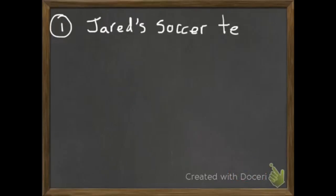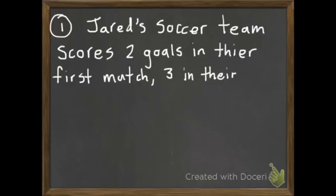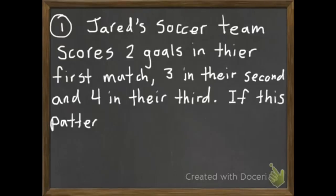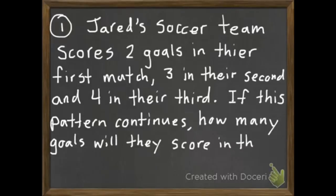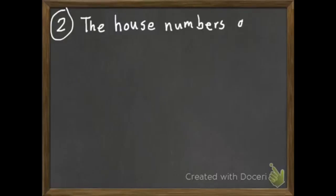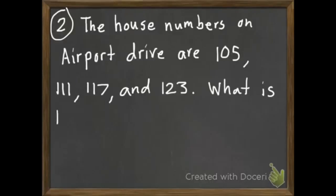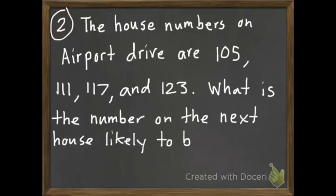Here's your first problem you're going to do on your own. Jared's soccer team scores two goals in their first match, three in their second, and four in their third. If this pattern continues, how many goals will they score in their fourth game? Second question: the house numbers on Airport Drive are 105, 111, 117, and 123. What is the number on the next house likely to be?